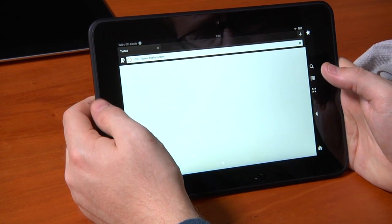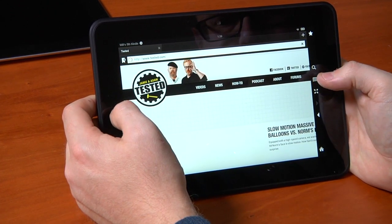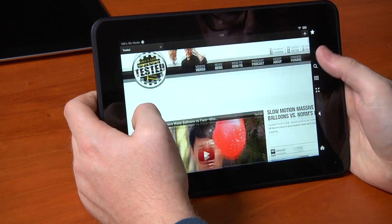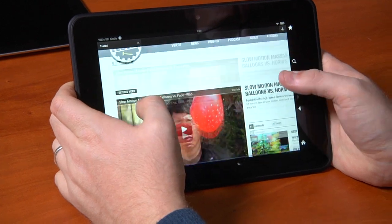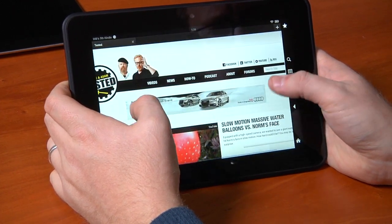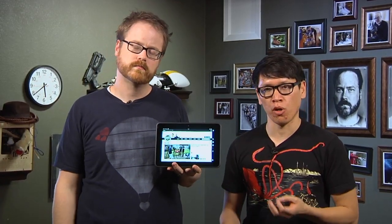Web browsing is the thing I do most on a tablet, and unfortunately on the Kindle Fire HD it's only so-so. The Silk browser — Amazon's browser — does some rendering in the cloud and some locally on the device. It renders pages fine, but the surrounding experience isn't as good as Chrome or Safari. Those platforms have tab syncing, browser syncing, and accounts, all of which are very limited on Silk.